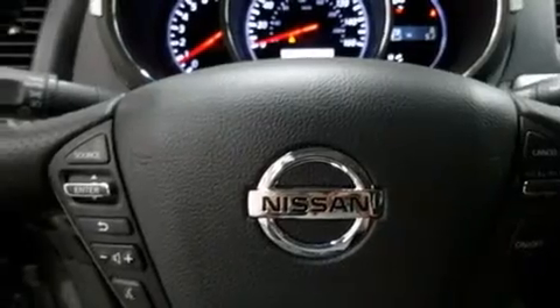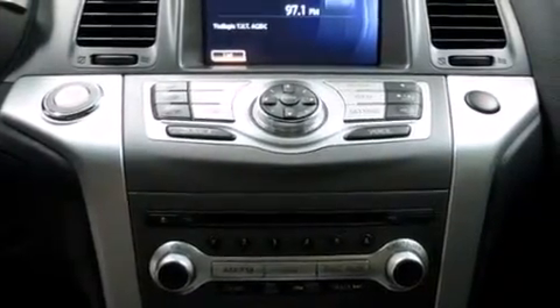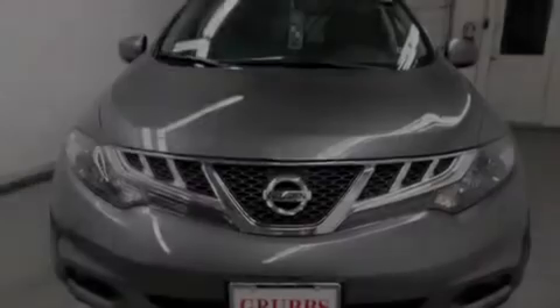The following features are also included: cruise control, full power accessories, a rear window defroster, side curtain airbags, a chrome grill, front fog lights, tinted glass, dusk sensing headlights, speed sensitive wipers, and an automatic climate control system.